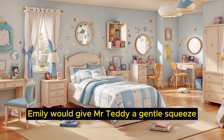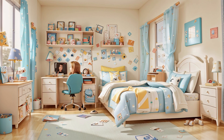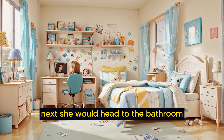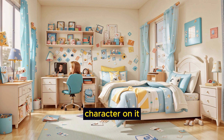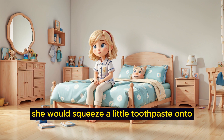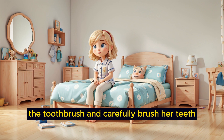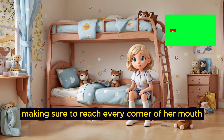Emily would give Mr. Teddy a gentle squeeze before leaving her room. Next, she would head to the bathroom, where she had a toothbrush with her favorite cartoon character on it. She would squeeze a little toothpaste onto the toothbrush and carefully brush her teeth, making sure to reach every corner of her mouth.